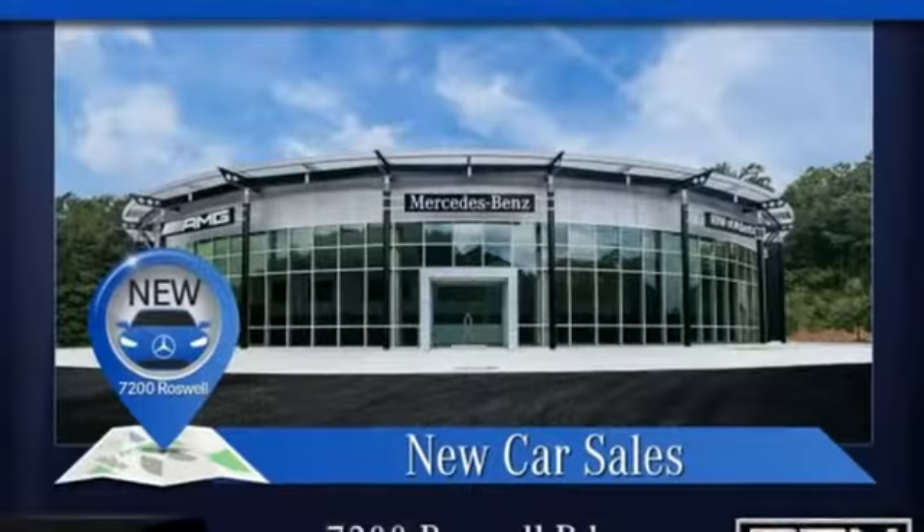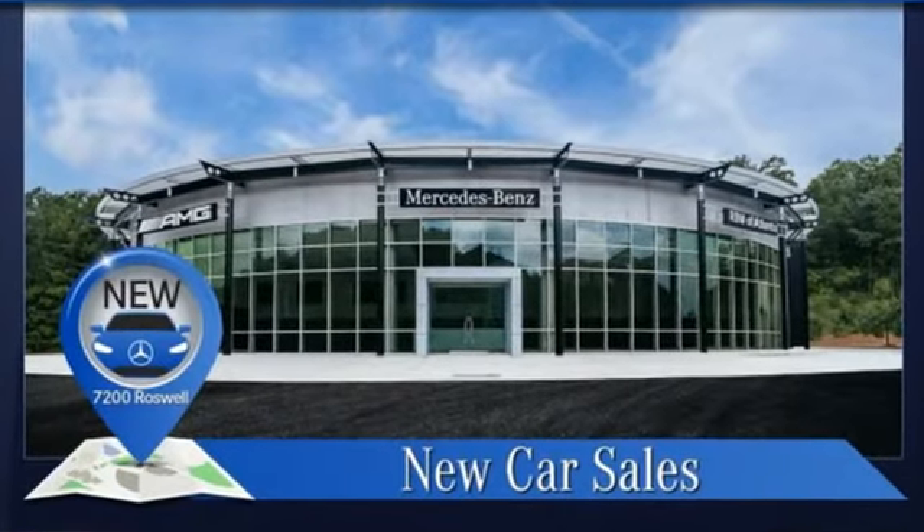Mercedes-Benz, high style, high performance. Driving is believing. Test drive it today.